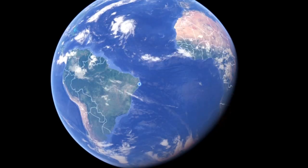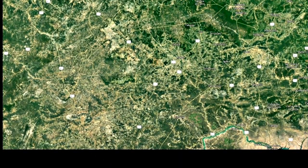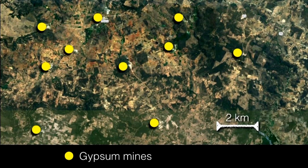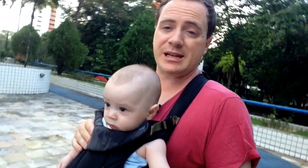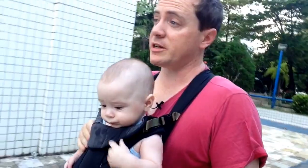Pernambuco has some of the largest evaporite deposits in the world. These gypsum deposits in Pernambuco were formed about 120 million years ago in the Cretaceous period. There must have been water with a lot of salt for it to precipitate out and form these massive bodies of gypsum — I've been there and it's really impressive.